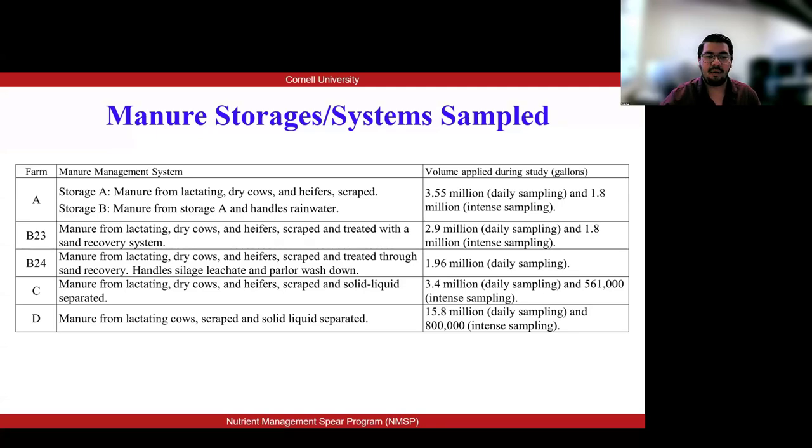The investigation involved four nearby dairy farms, where manure samples were collected during the spring of 2023 and the spring of 2024. Each farm differed from one another based on their management — collection, the bedding they used, the treatment they had, the nutrition, and even the animal types. We had milking cows, dry cows, and heifers.